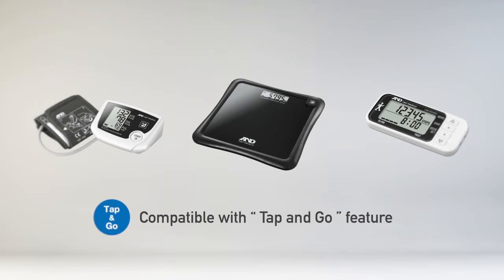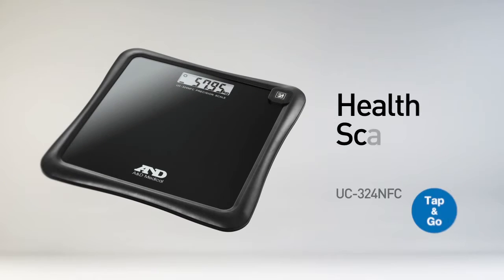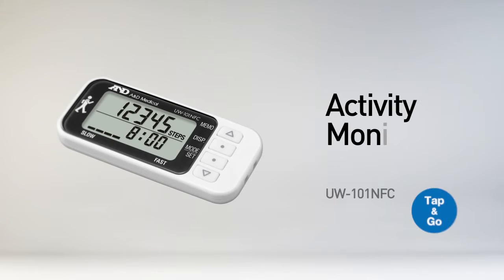In Wellness Connected, A&D Medical have three devices that are compatible with the Tap and Go feature: a blood pressure monitor, a health scale, and an activity monitor.